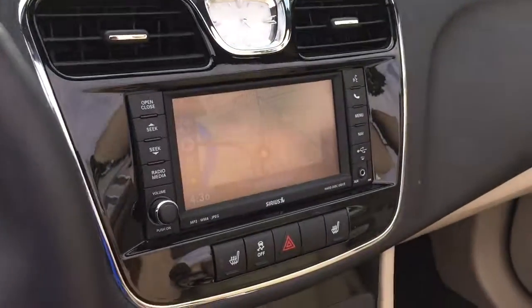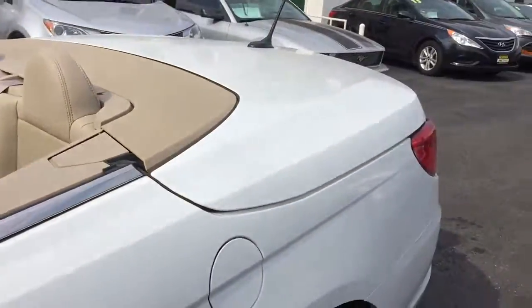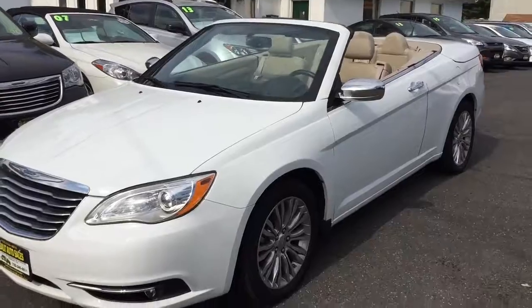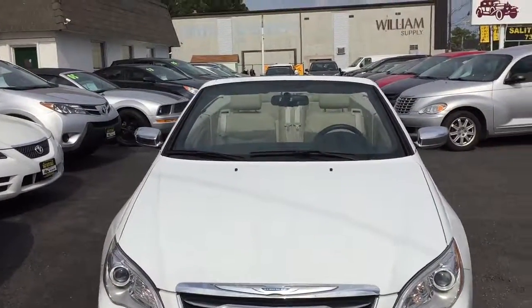I want to show you how beautiful this car looks. You also have Boston Premium Sound. Look how nice this car looks — only 27,000 miles. Like I said, one owner, clean Carfax. It's just waiting for an owner.